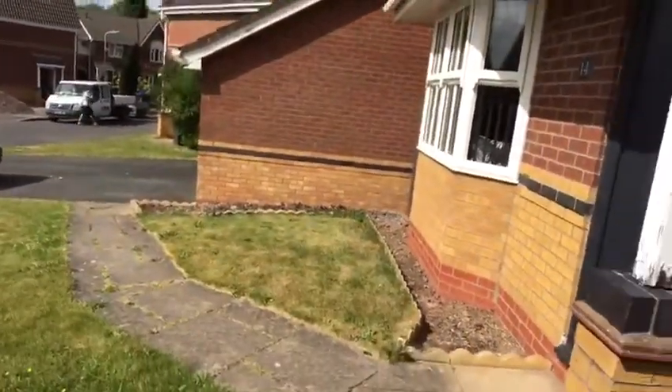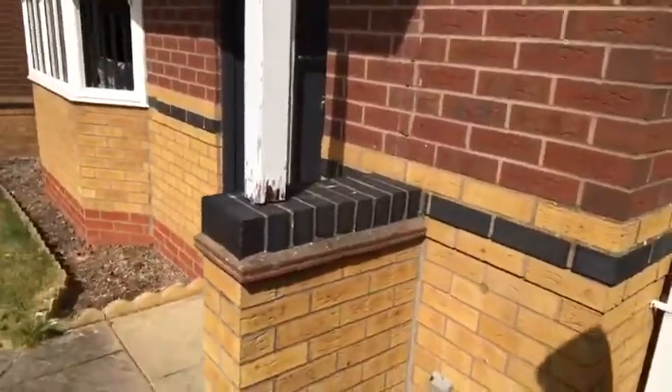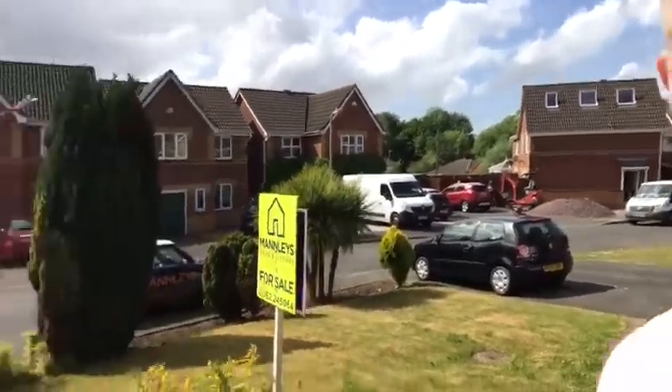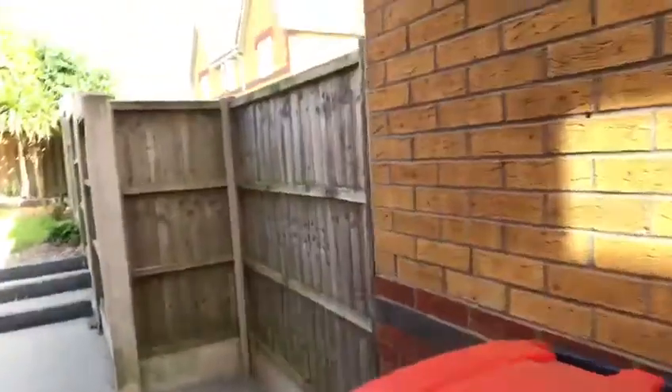I have to say it's immaculate inside - you would not need to do anything to it at all. The kitchen, the bathrooms, the carpets, the decor, everything is spot-on. The garden is beautiful as well. Front garden, driveway and garage - giving you an idea on the road as I usually do. Not too overlooked at all. There's an access gate down the side where you've got your bins, and a side access door into the garage and into the kitchen.